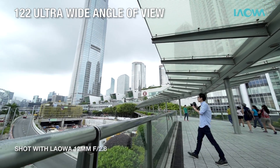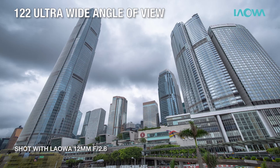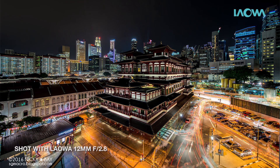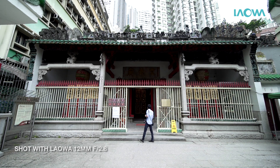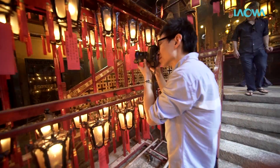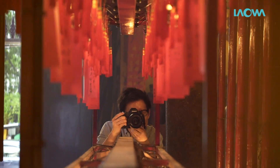The Laowa 12mm f2.8 gives you an extreme 122-degree angle of view, allowing you to compose an impressive landscape photo with ease. It also allows you to capture the beauty of architecture with close to zero distortion. Even if you are shooting a small house, it will still look spacious and impactful in your photos.